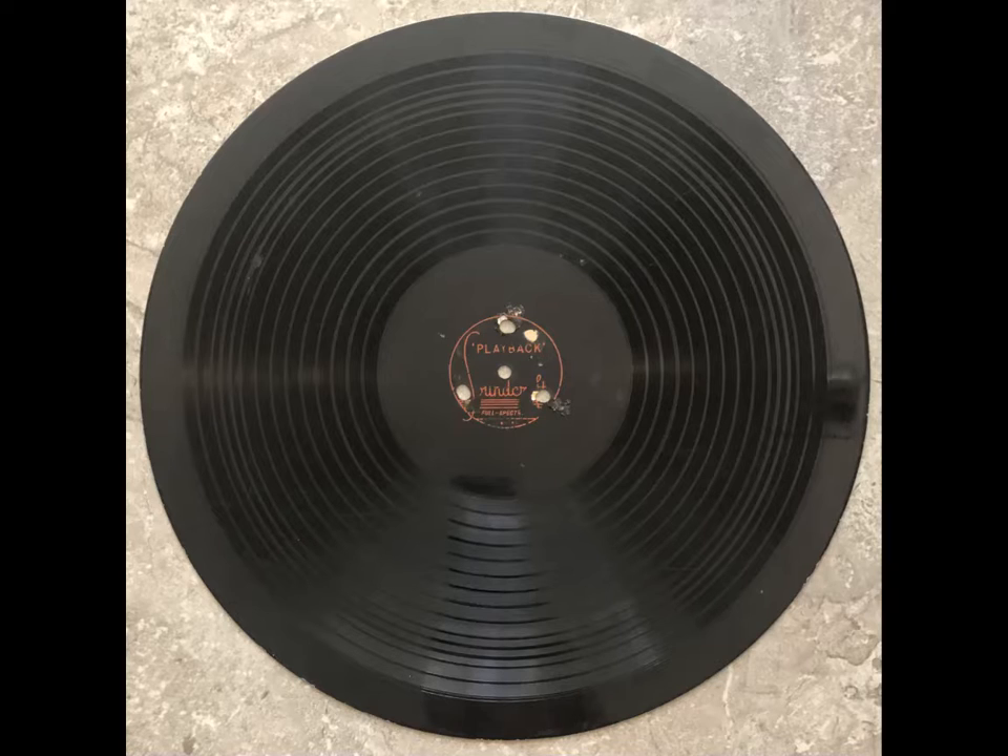Oversized dial too, with big, easy-to-read numerals. See the new GE dial beam radio now at your GE dealer. It's a terrific buy in radio. Remember, you can put your confidence in General Electric. See your GE dealer today.